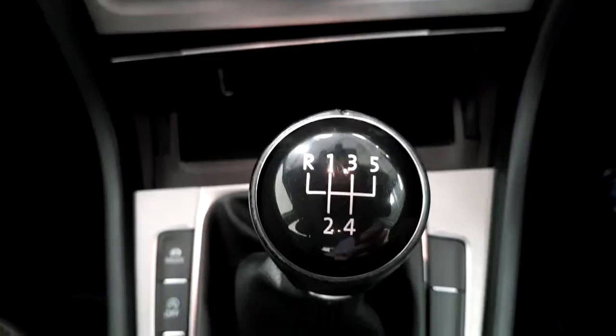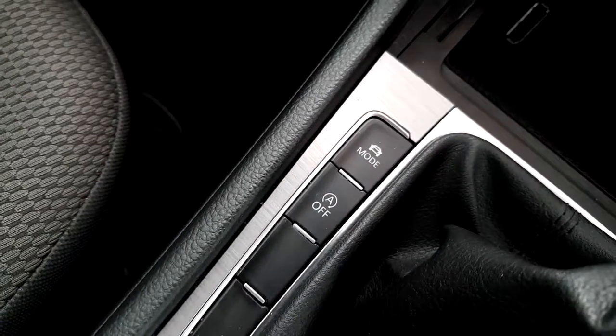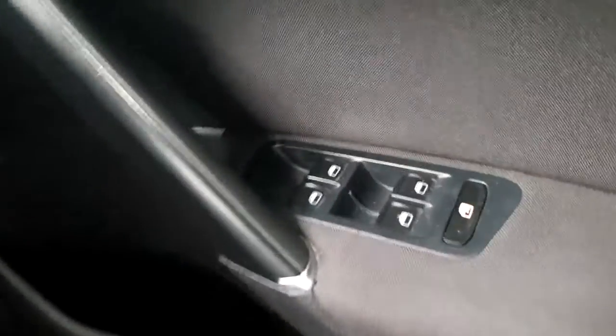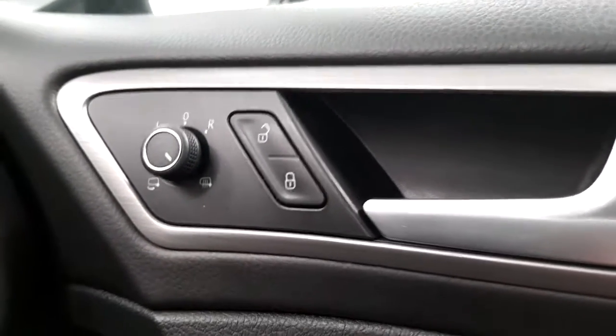It's a 5-speed manual gearbox with eco drive mode, which allows you to select what mode you'd like to be in. It also features an electric handbrake and auto hold, all 4 electric windows, central locking, and electric folding and heated side mirrors.